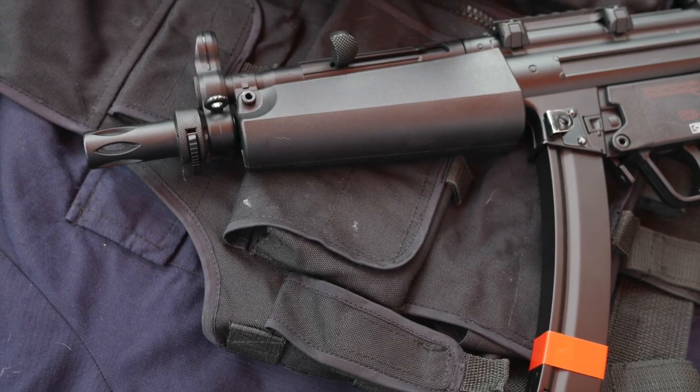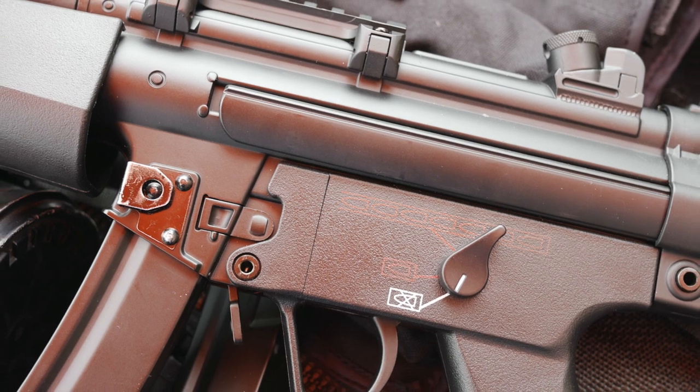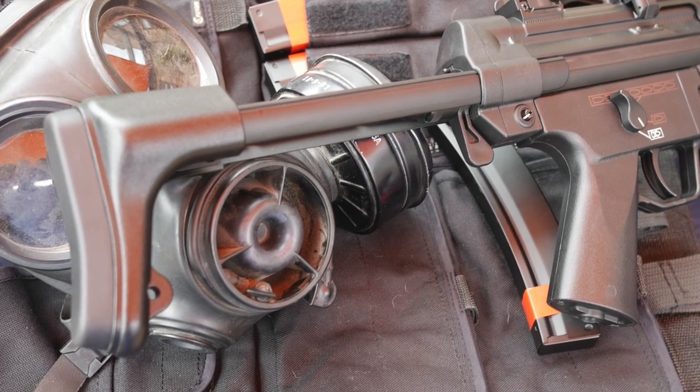Hi and welcome back to AATV. I'm super busy this week editing a commission video for TaiwanGun.com, but I thought I'd give you a brief look behind the scenes of our recent range shoot that we did whilst we were recording the episode for them. Enjoy!